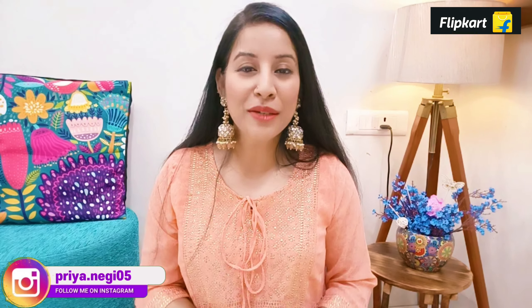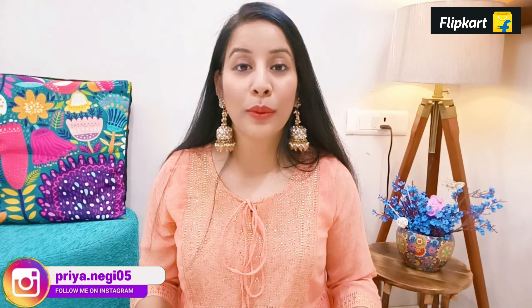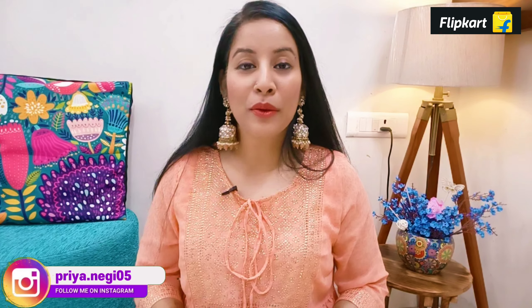Hey y'all, welcome back to this channel! I really hope you all are safe. I am super excited today because I am going to share a very graceful yet affordable collection with Dupatta — you will get a complete set at a very affordable price. This festive season you can revamp your wardrobe.